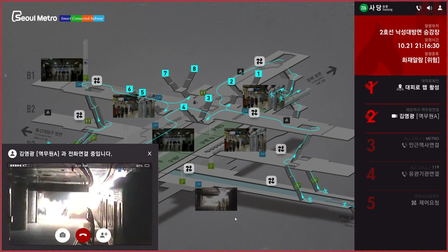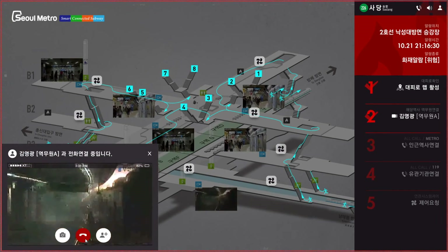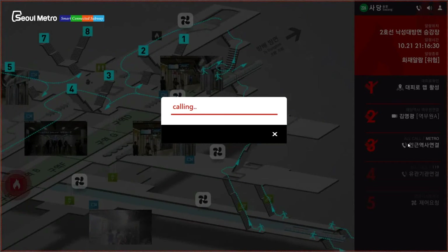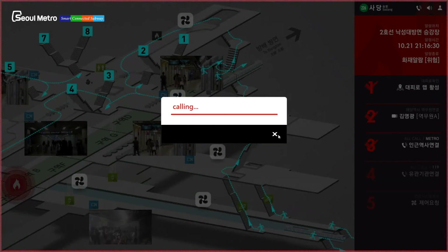An operator can respond to the situation by following the procedure. The operator can do a video conference with the station employee to acquire additional video feeds, connect to a relevant institution, and control a facility in real time.